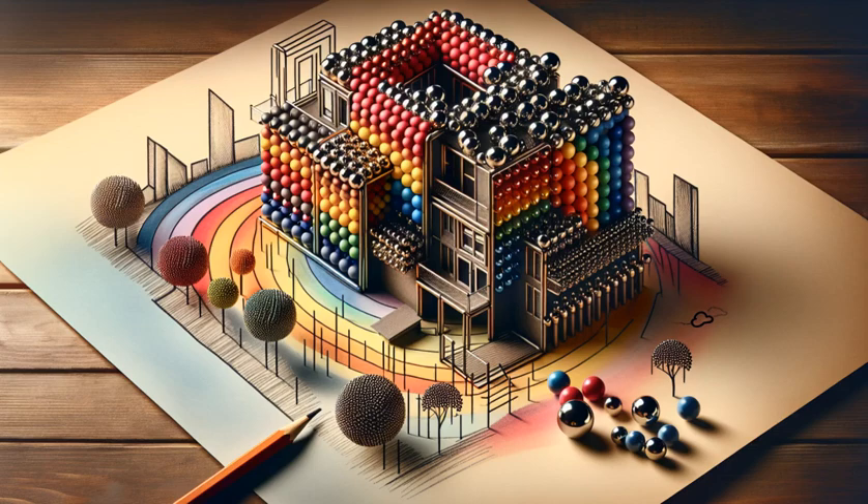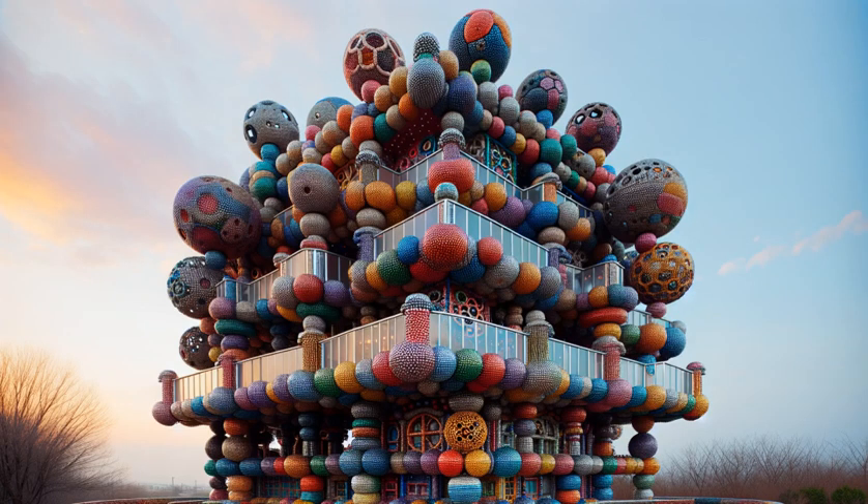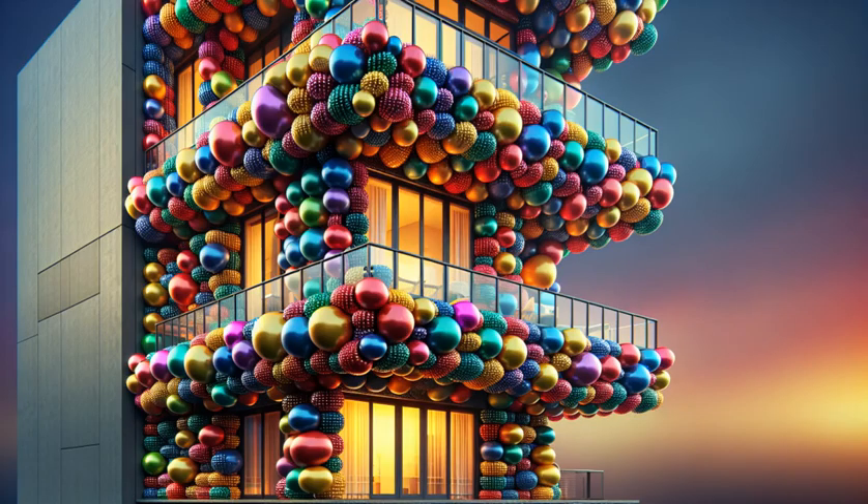Every floor, a story. Every color, a chapter in our magnetic mansion of wonder. Stay tuned for more Magnetic Masterpieces, where your imagination magnetizes into reality.